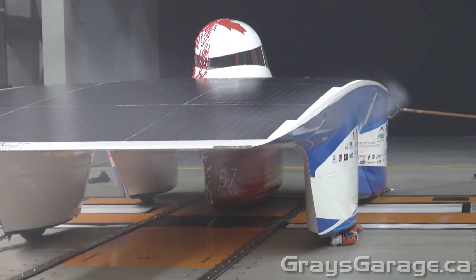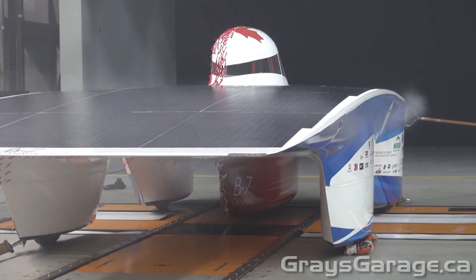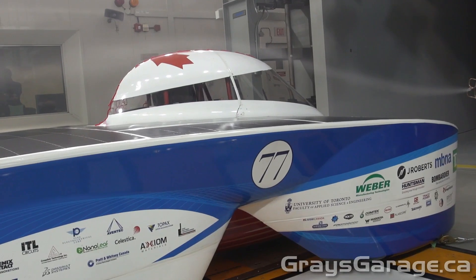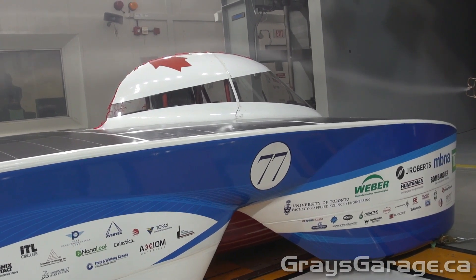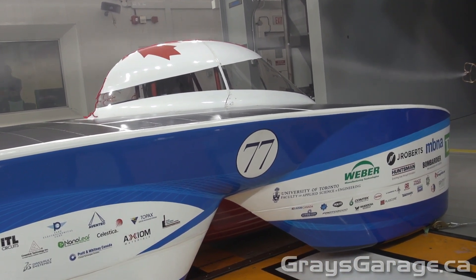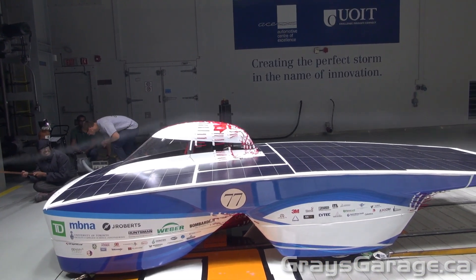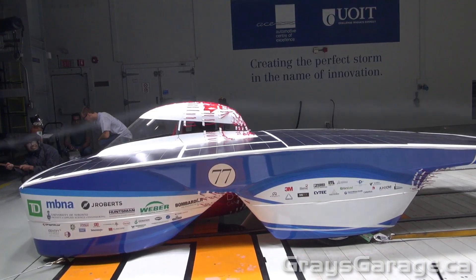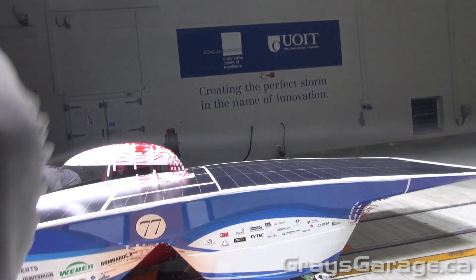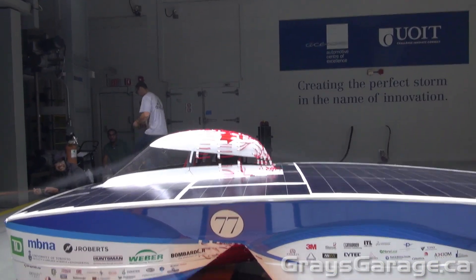Moving on to smoke flow visualization — you have a wand upstream generating smoke and you see how the smoke flows around the vehicle. This looks at the flow around the outside shape, not necessarily right near the surface as the yarn does. Here we can see how it moves around the driver canopy, but it doesn't go all the way around the back — it actually separates from the surface. Somebody has to be sitting upstream with that wand, which can be quite a windy job, especially at the high speeds this wind tunnel reaches.